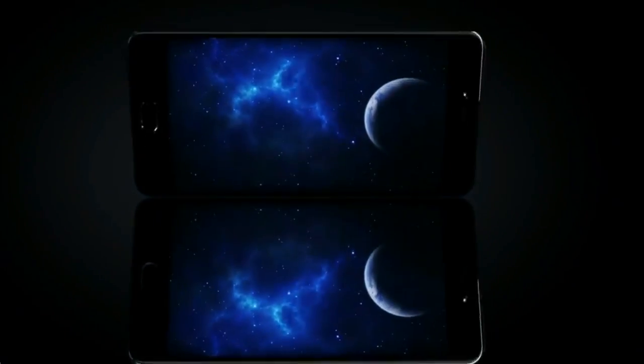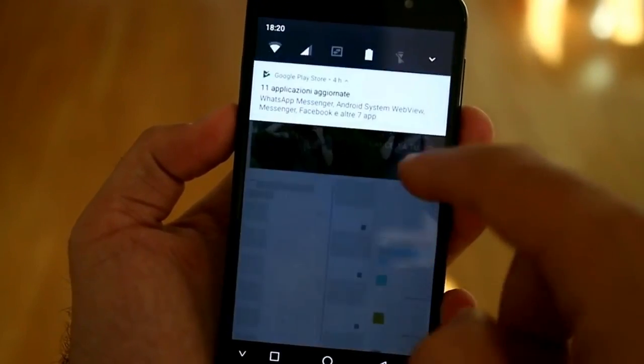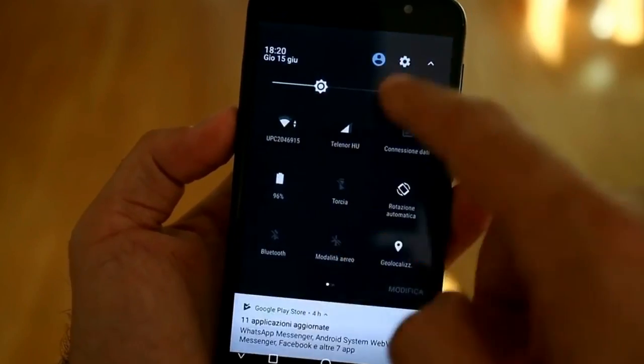Hello friends. The Chinese manufacturer Leagoo released its new smartphone, Leagoo T5. It is quite an interesting device, so we decided to make a first review.